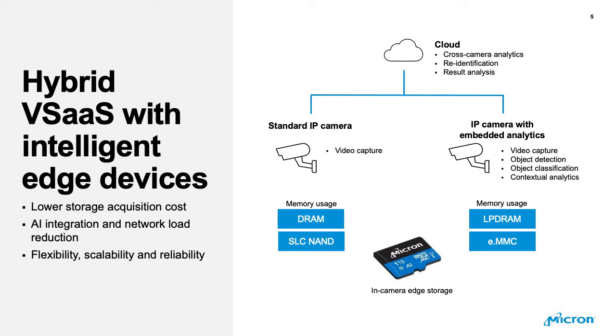I want to talk about vSaaS with intelligent edge devices. Now that more and more cameras have artificial intelligence built in, having storage at the edge offers significant advantages. In a traditional system, AI analytics required sending video over the network to a data center and back. But here, because the data is stored on the micro SD card, analytics can be done right there and it's much faster.